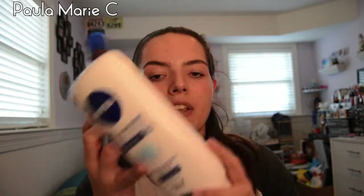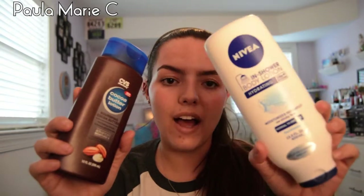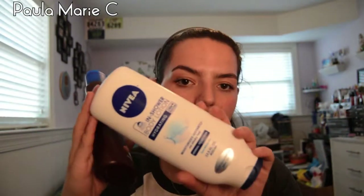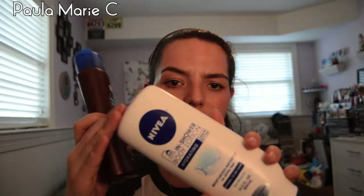I have my CVS Cocoa Butter Lotion — Nourishing Cocoa Butter. It's two for $5 now; it used to be two for $4. I use this when I don't use the Nivea In-Shower Body Lotion. The Nivea is the hydrating one for normal to dry skin, and it has sea minerals. When I'm short on time, I use the Nivea in the shower, and when I do have time I use the CVS Cocoa Butter after. The Nivea is about $5.99 or $6.99 at Harman's.